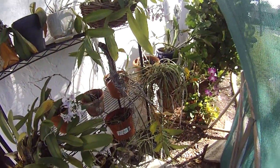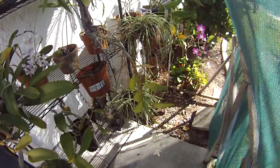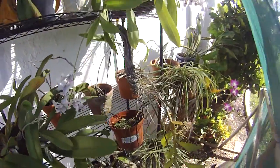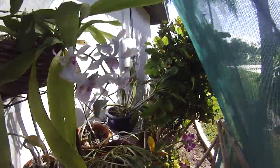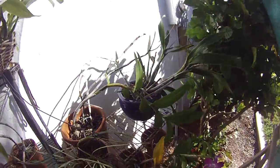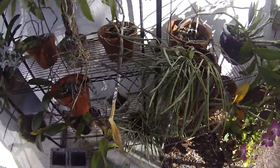Got one, two, three, four. Four of them are bloomed out. Looking real healthy, looking good.